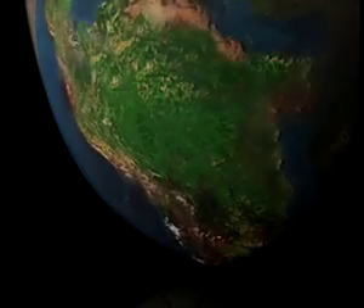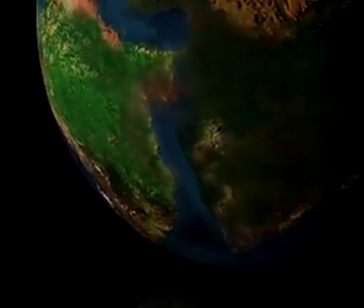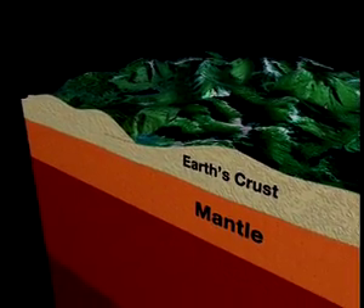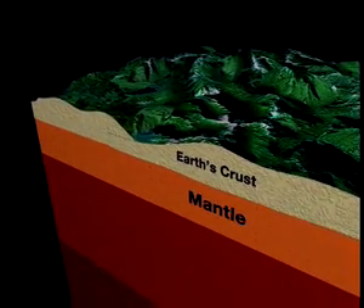Take a hard-boiled egg and crack its shell. Does the egg remind you of anything? The Earth, perhaps? The thin shell represents the Earth's crust, divided into plates. Within the shell is the firm but slippery mantle.